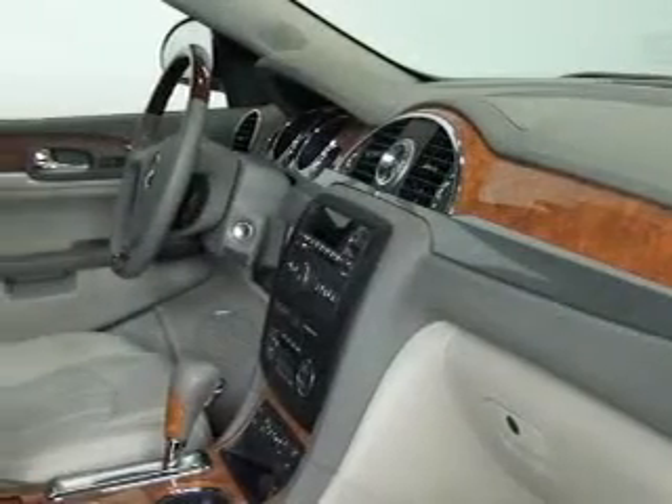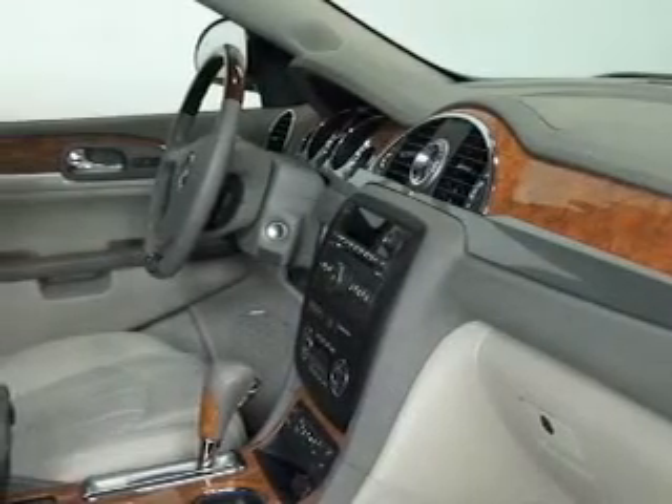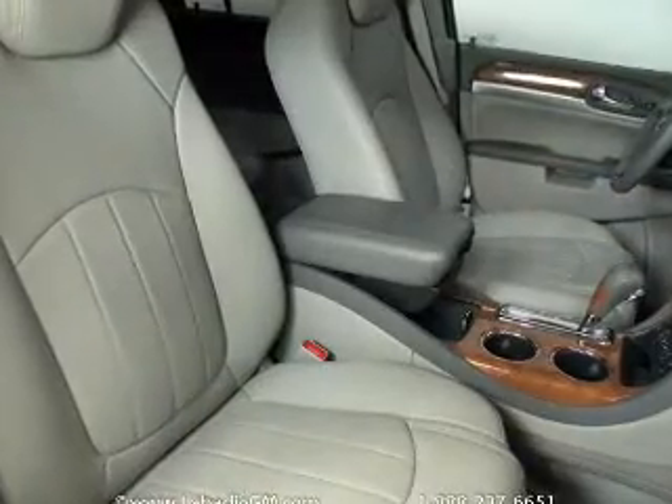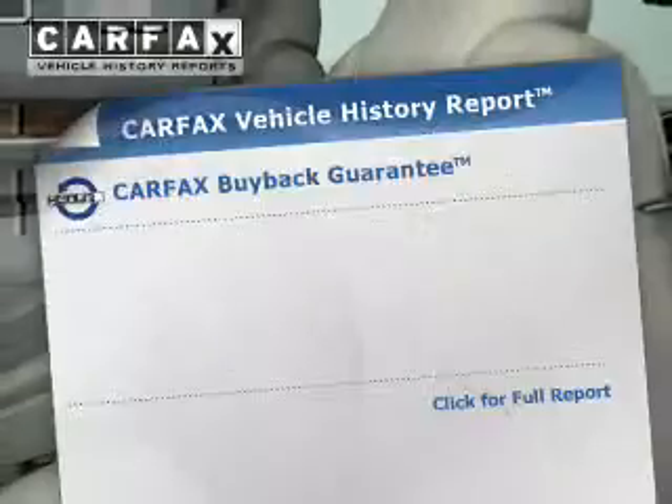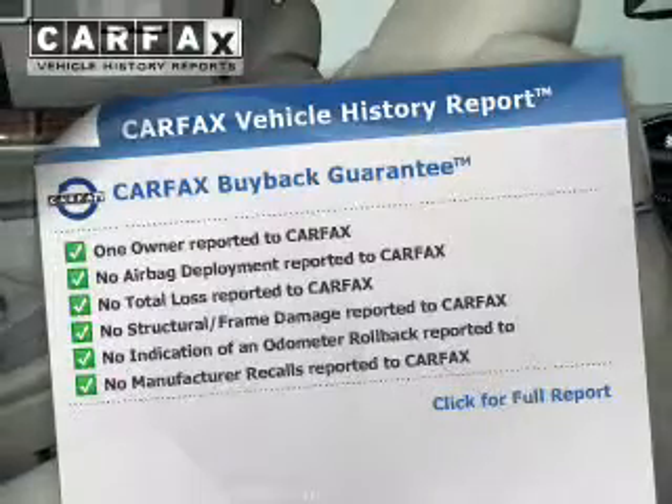GPS navigation will guide you to your destination. The anti-lock braking system will keep you safe on the road. Heated seats make cold weather driving more endurable. Memory settings are just one of the extras, and Carfax has offered to provide you with peace of mind.